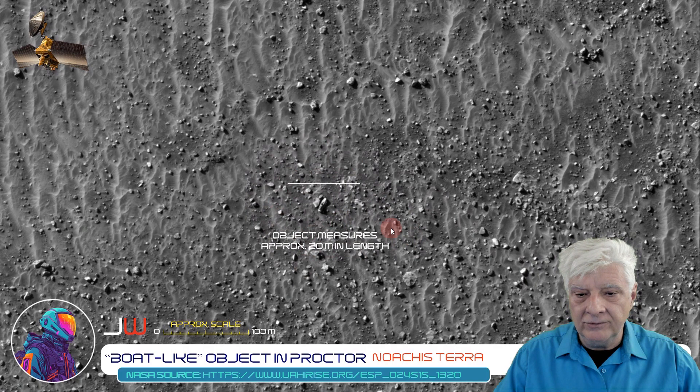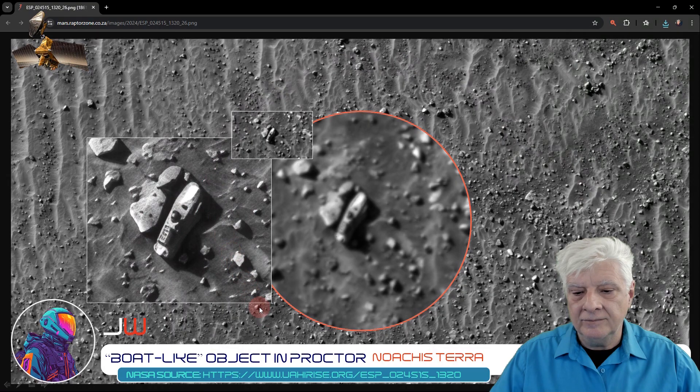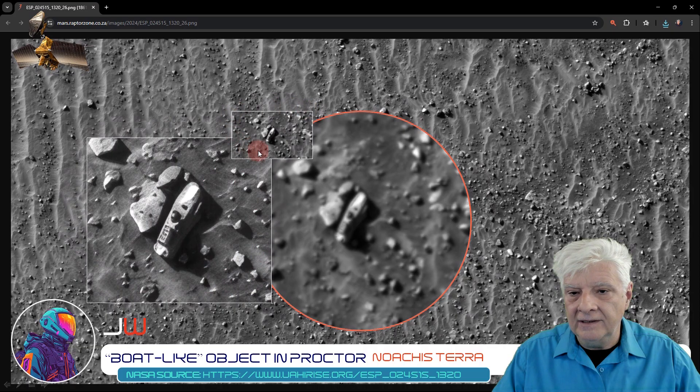So as I say, it's about 20 meters in length. Here we are zoomed in. Now we're looking at that object with standard or conventional magnification using a magnifier in Google Chrome. And there's the upscaled image using Gigapixel AI. I'm including the original at actual 1-to-1 scale.